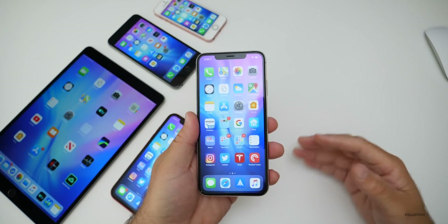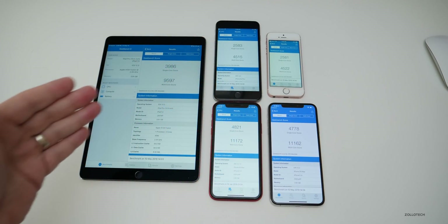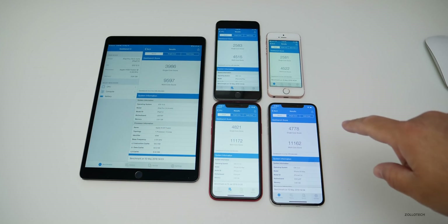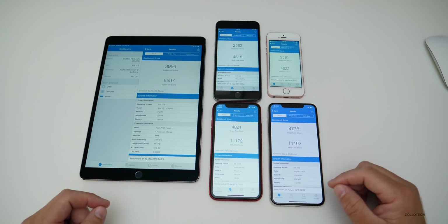Here's a look at the Geekbench scores for the other devices — the iPad Pro, the iPhone 6S Plus, the iPhone XR, the iPhone SE, and the XS Max. That should give you an idea of what yours should be near or close to.